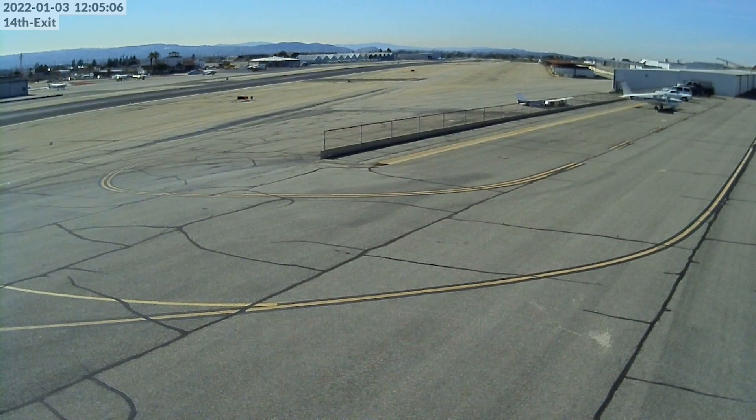It got rolled, basically flipped upside down, and went off the side of the runway. Luckily, the pilot was essentially uninjured — lucky he didn't get killed. Let's take a quick look at that video.